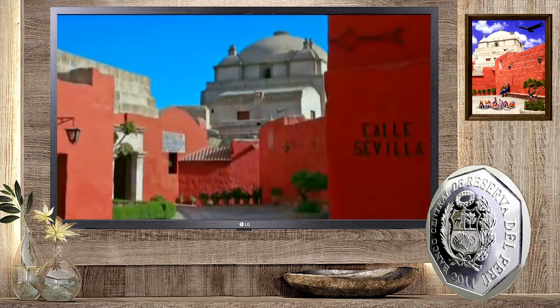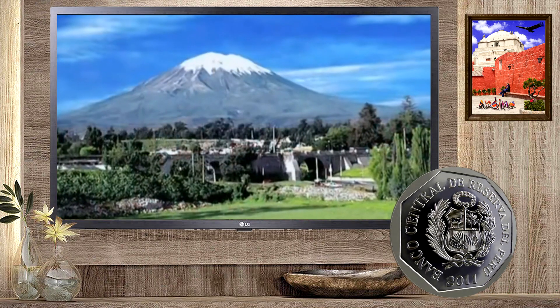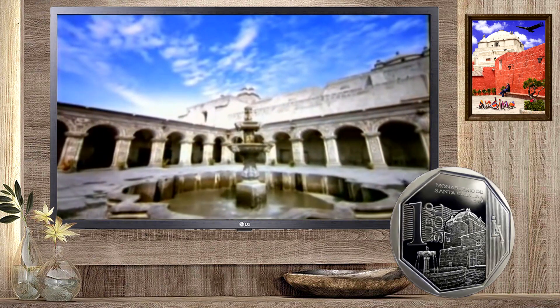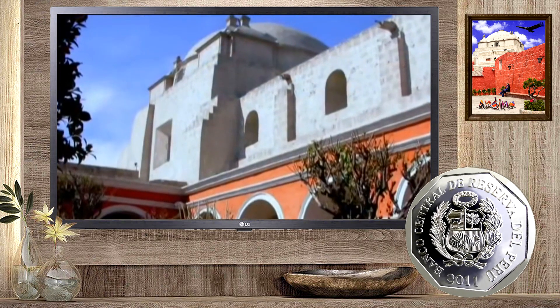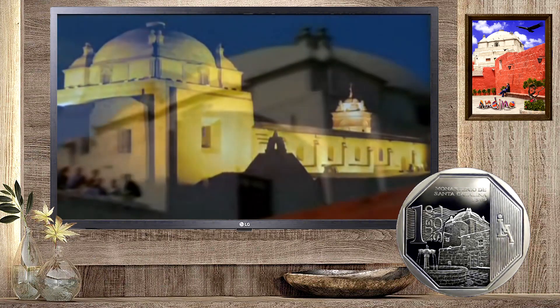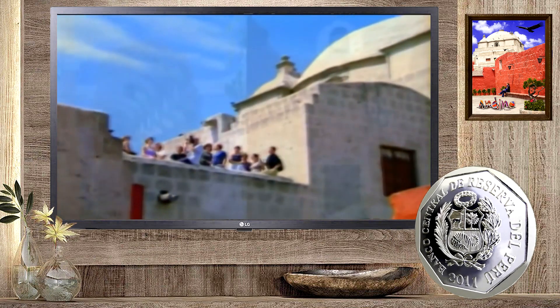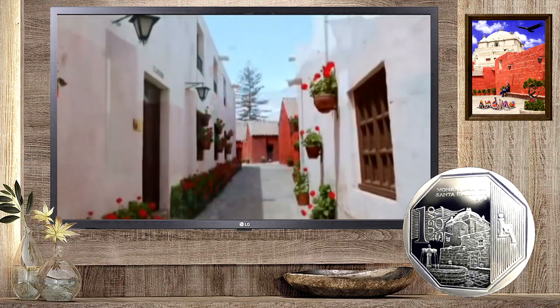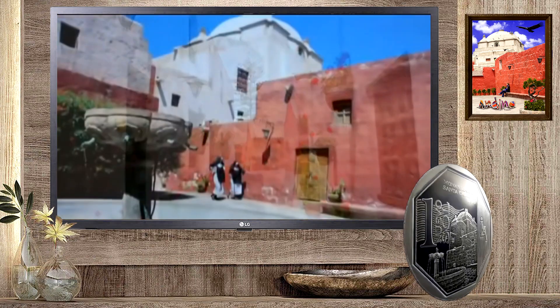El Monasterio de Santa Catarina está ubicado al pie del volcán Misti, en la ciudad de Arequipa, de ahí que su construcción se realizó íntegramente en piedra sillar proveniente de la lava solidificada. Es el único monasterio en el mundo en el que se ha construido una ciudad dentro de otra, con calles, plazas y patios.